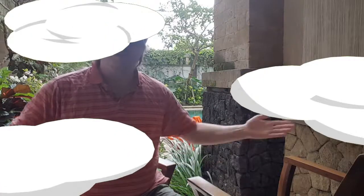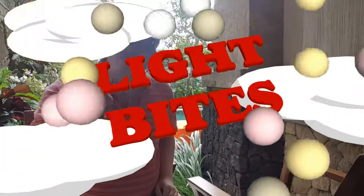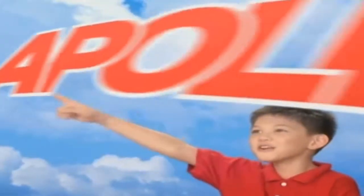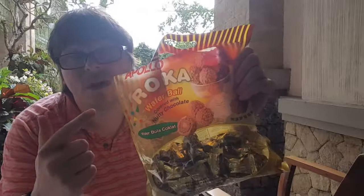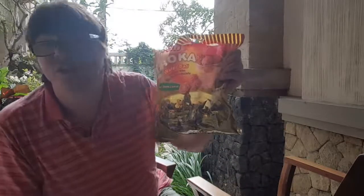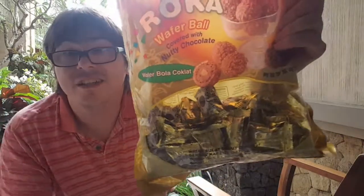Hello everyone and welcome to Bali, Indonesia. I'm here for a quick light bites segment and I've got a light bite right here. What I've got is some Roka wafer ball covered in nutty chocolate. Doesn't that look good? Delicious nutty chocolate treats.